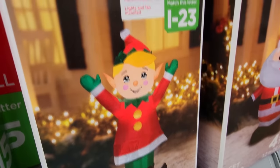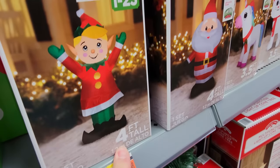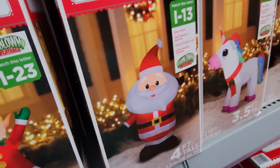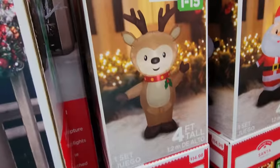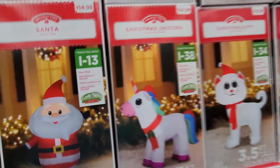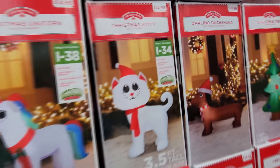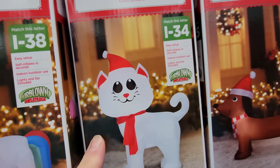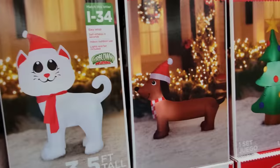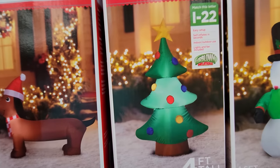Look at this first one — it's called a Jolly Elf. That is hilarious. He's four feet tall. Right beside him we have a jolly-looking Santa. Then above there we have the reindeer — he's pretty jolly looking too. We have the Jolly Christmas Unicorn. I've seen a lot of unicorn stuff over Halloween and Christmas so far. And look — we have a Christmas kitty, a cute white Christmas kitty, right beside the Darling Dachshund. Both of them are jolly. And a jolly little Christmas tree.